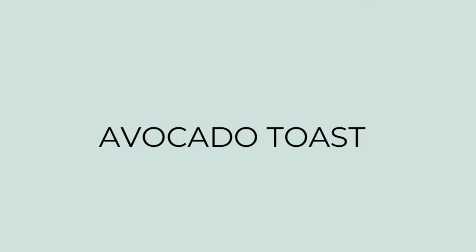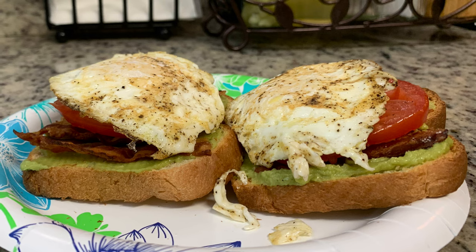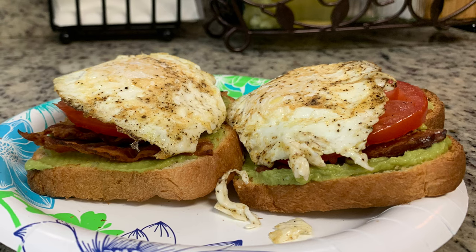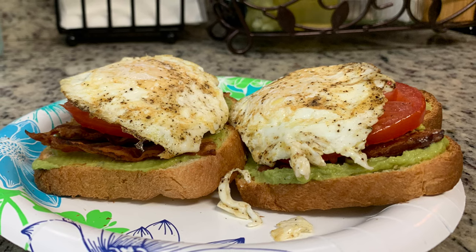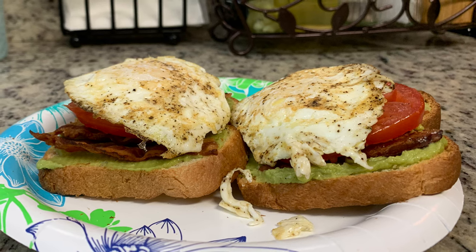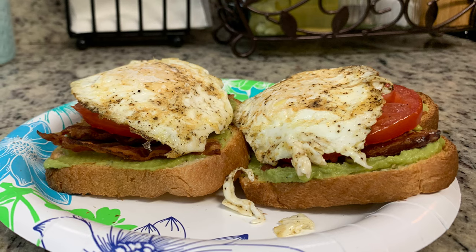For dinner this night my husband was still at the gym, so I didn't want to cook anything big just for me — I made some avocado toast. I love this; it's one of my favorite things for breakfast, lunch, or dinner. I toasted a couple slices of bread, spread it with mashed avocado seasoned with salt and pepper, added some cooked bacon left over from breakfast, a slice of tomato also seasoned with salt, and then topped it with a fried egg with a nice runny yolk. That was my dinner this night.